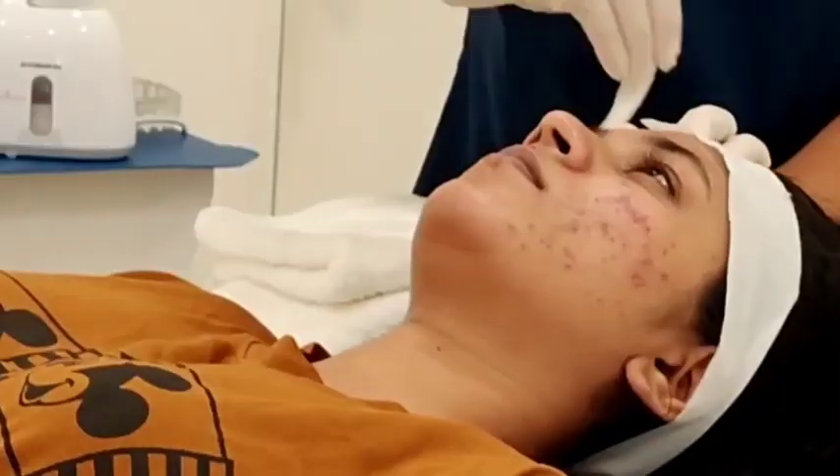Hi, hello, it's me Dr. Arsha from Complete Cosmetic Care Clinic. Now let's start the treatment for our clients.